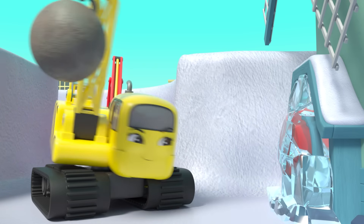Now they have time to play. They can all slide down the snow drifts. Hooray!